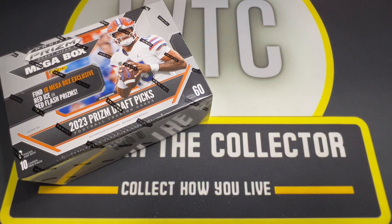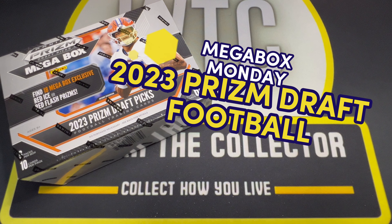For Mega Box Monday, we're going to open up 2023 Prism Draft Picks as I tip my hat to the end of the 2023 college football season as we prepare for the 2024 NFL Draft. How time flies. Let's get into it.